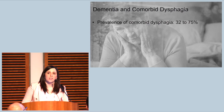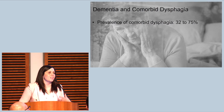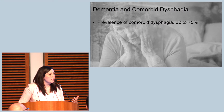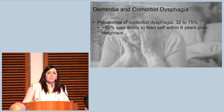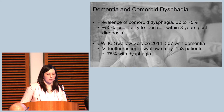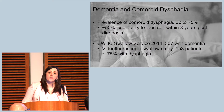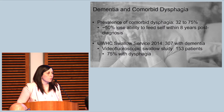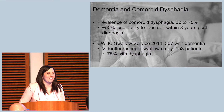The prevalence of comorbid dysphagia in individuals with Alzheimer's disease is highly variable — between 32% and 75% — and the reason for this is the way that dysphagia is evaluated. If dysphagia is identified clinically, it will have a different prevalence than if we're looking at swallowing under x-ray. We do know that approximately 50% of all individuals with dementia will lose the ability to feed themselves within eight years post-diagnosis. Here at UWHC, we performed a chart abstraction review in 2014 of all consults for swallow evaluation. We found 307 patients with a diagnosis of dementia; 50% received a video fluoroscopic swallow study, and 75% of them were found to have some level of dysphagia.